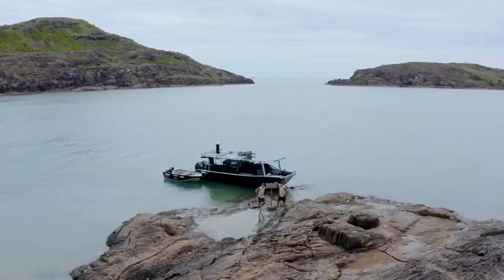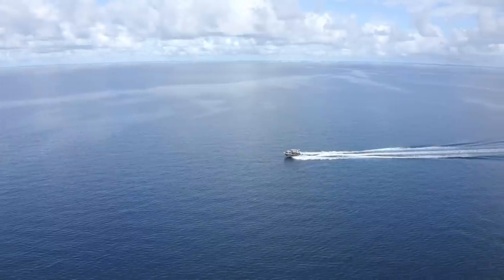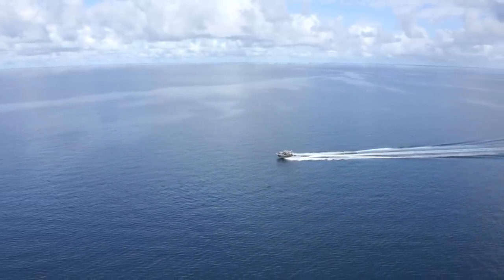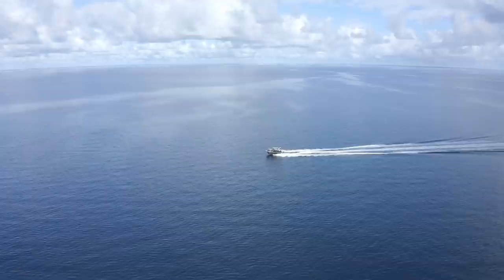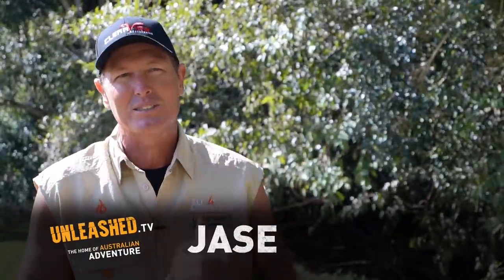We've made it all the way from Karumba to the tip of Cape York on the west coast, and now we've got to head down the east coast. The thing with the east coast of Cape York is it's weather permitting — it can be an extremely dangerous place to navigate with the south-easterly winds, and we're on that borderline where the south-easterly trade winds are starting to kick in.